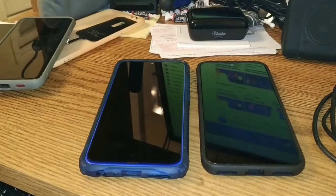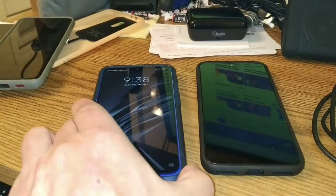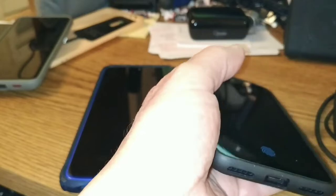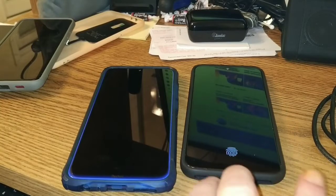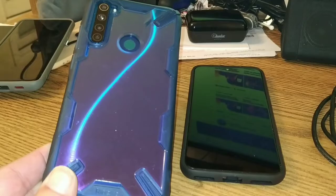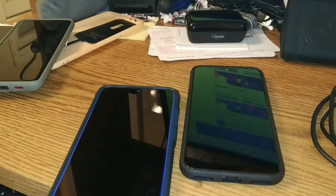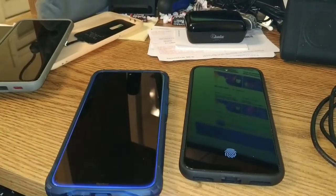They both have wake on lift — watch here, one wakes up. If we lift up the Mi A3, there's the in-screen fingerprint reader. Now that is the first big difference. On the Redmi Note 8, with the Rinky case which is clear, you get a fingerprint reader in the back, which I like much better than the in-screen fingerprint reader.